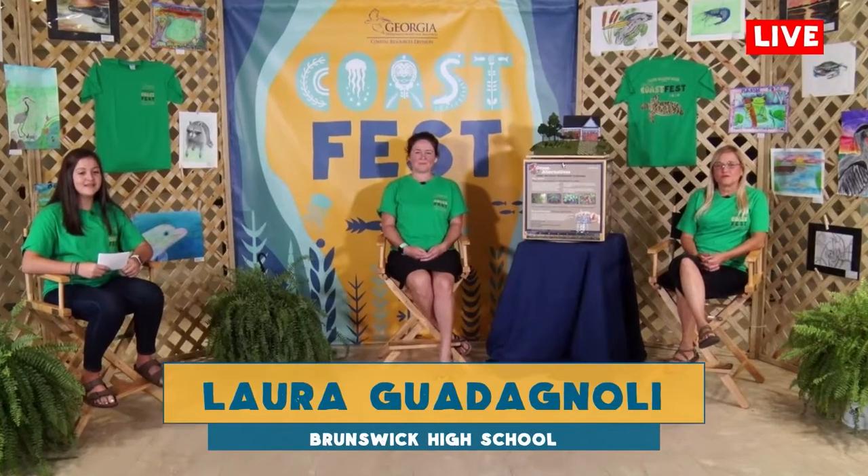Hello and welcome to Virtual Coast Fest 2020. I'm Laura Guadagnoli, a ninth grader at Brunswick High School. Here in our studio today, I'm joined by Kelly and Jennifer, and today we're exploring green growth. Thank you, Laura.